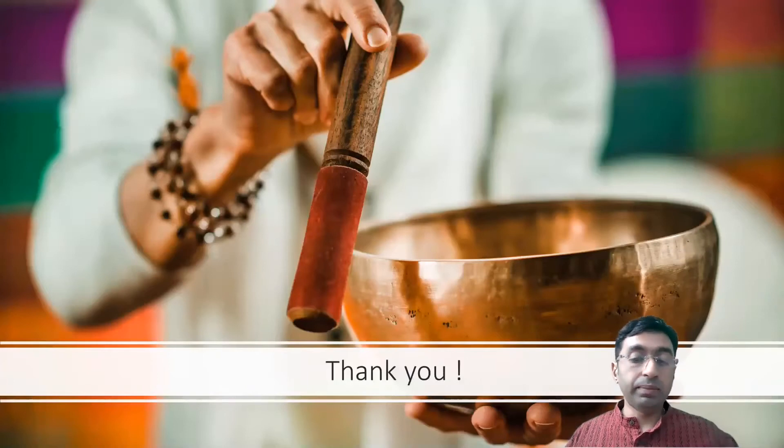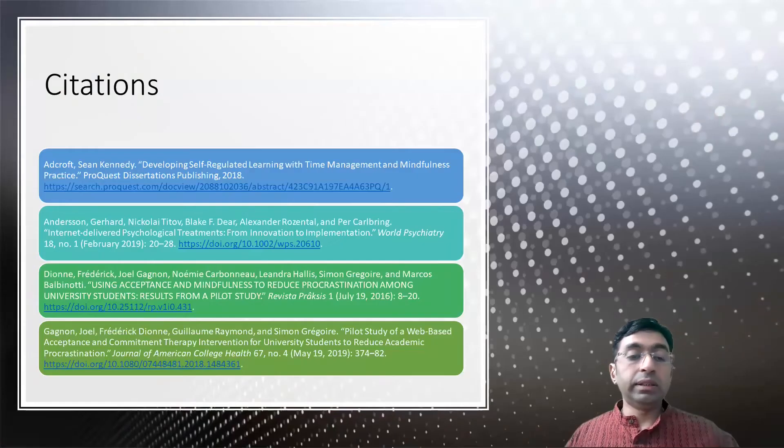Thank you very much for your time. Here are the citations from the papers. I hope you enjoyed the presentation. Thank you. Bye.